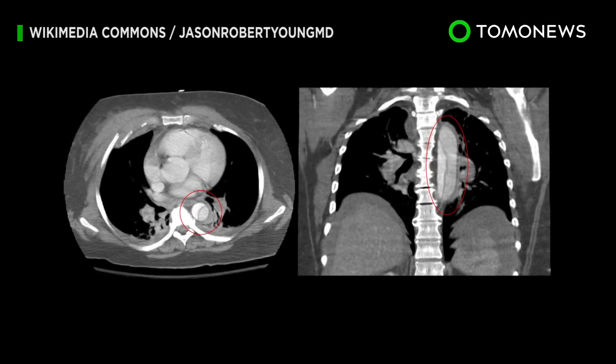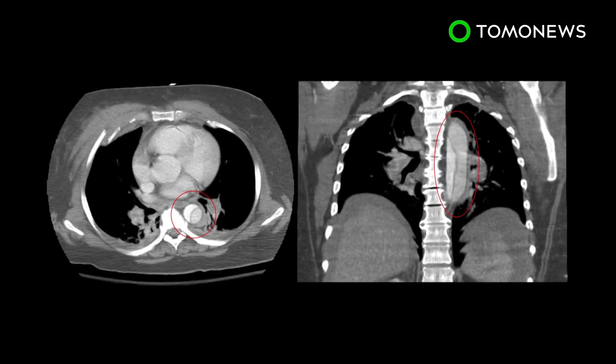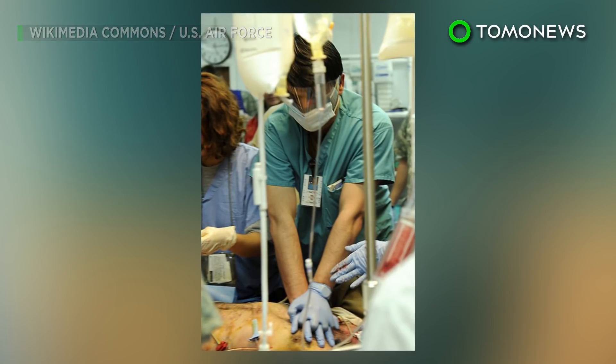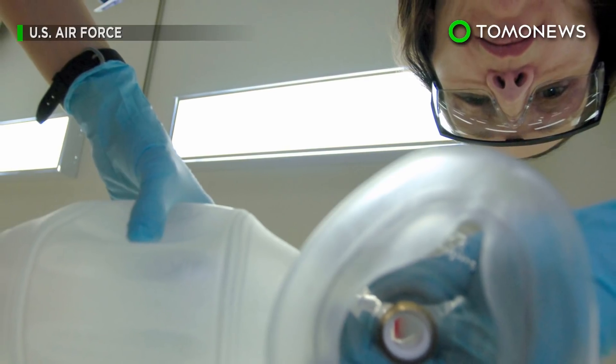An autopsy later revealed that the patient suffered a complete aortic dissection, a lethal condition in which blood is forced between the inner and outer aorta layers. Since the decision to terminate CPR happened while the man was still conscious, it raised serious ethical questions, including the use of sedation when resuscitating patients.